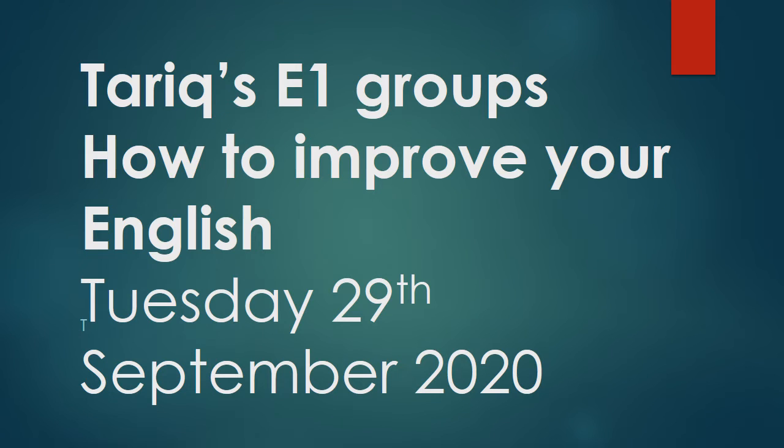Hello class. Welcome to today's video. The title of today's lesson is how to improve your English.